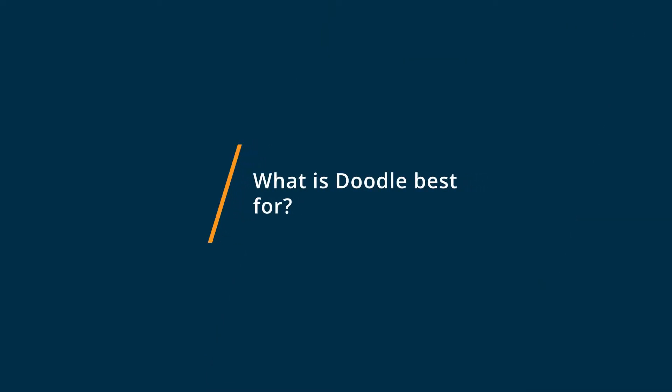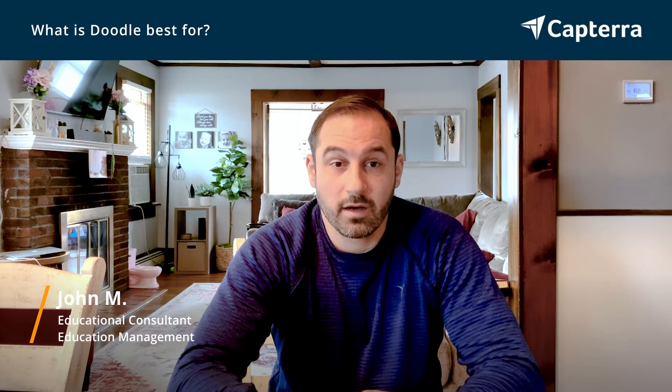Doodle is best at making sure that when one person is inputting their information, they're making an informed decision by being able to look at all the things that other people had chosen. So in a situation like a dinner where everyone needs to bring an appetizer, it's a good way to determine what you'll bring by looking to see what other people are bringing.